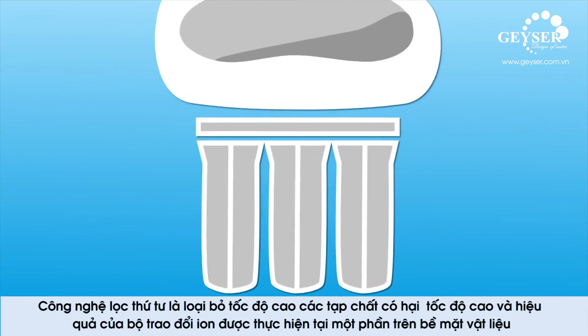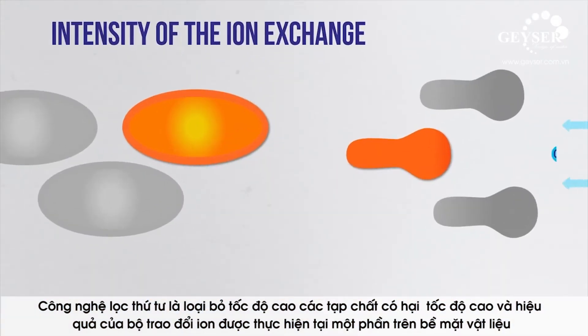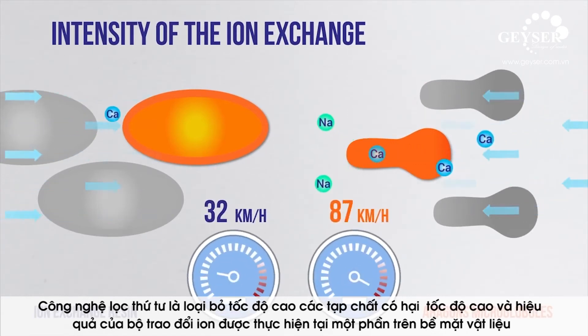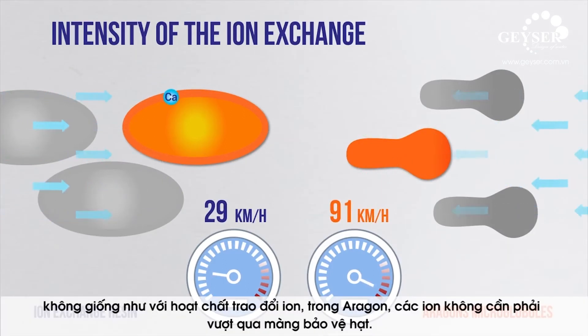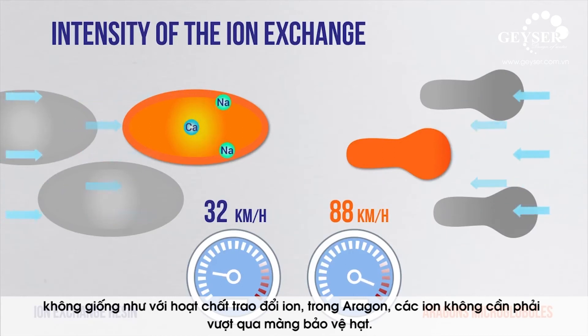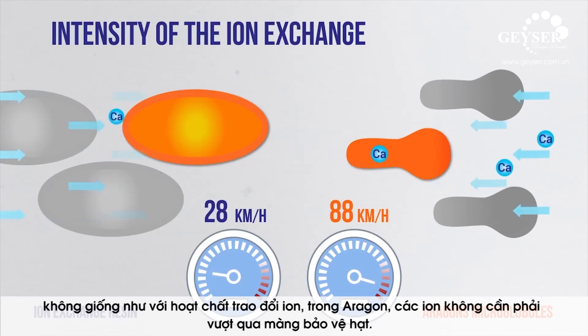The fourth purification method is high-speed removal of harmful impurities. The high speed and efficiency of ion exchange are ensured by active centers located at the surface of the material. Unlike with ion exchange resin, in Aragon the ions don't have to cross the granule's protective membrane.